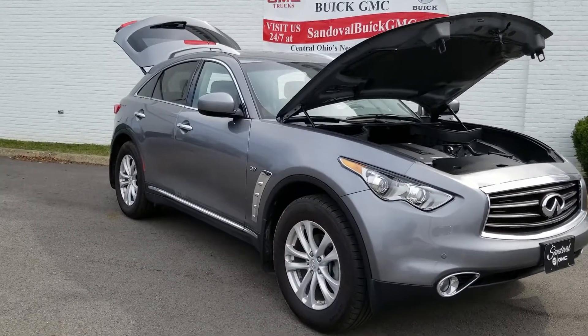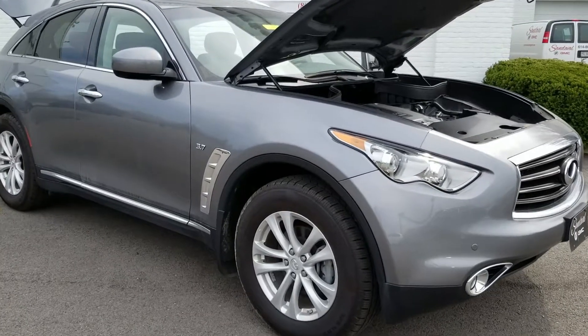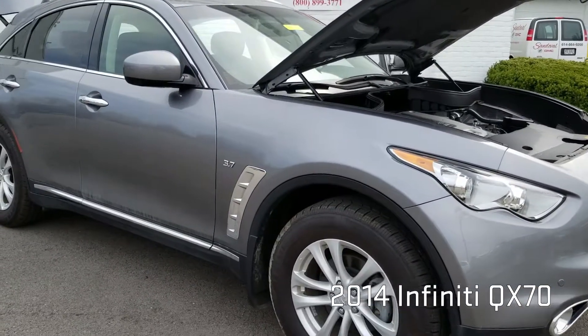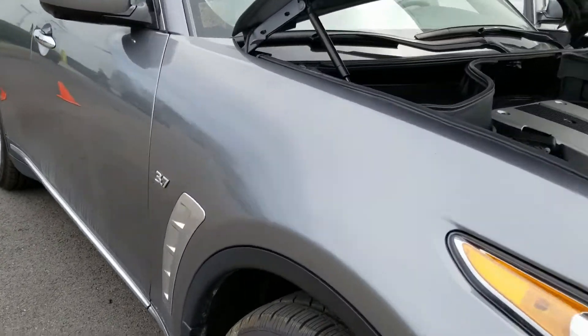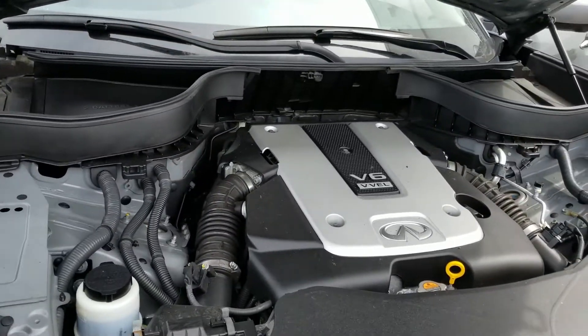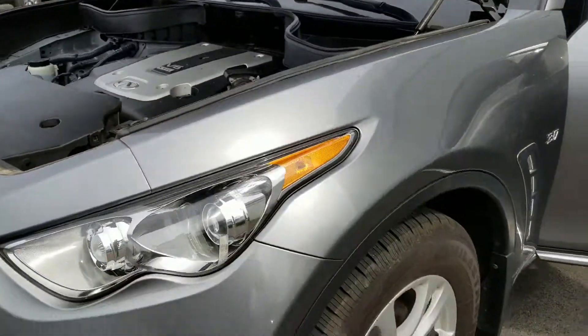Hey everyone, Jeremy here at Sandoval Buick GMC with your pre-owned spotlight vehicle — this 2014 Infiniti QX70. It has some great features like all-wheel drive and the 3.7 V6 engine. Now that's some power right there.